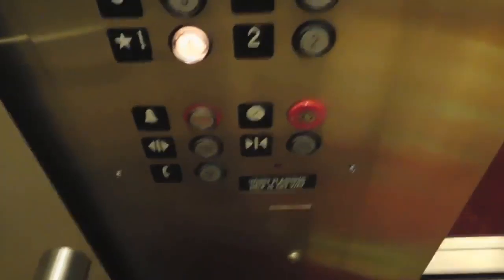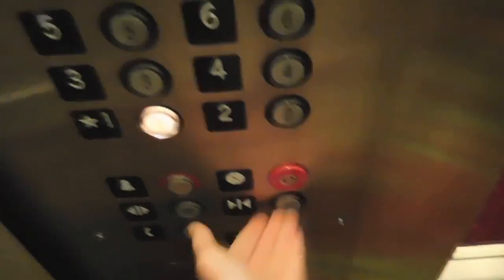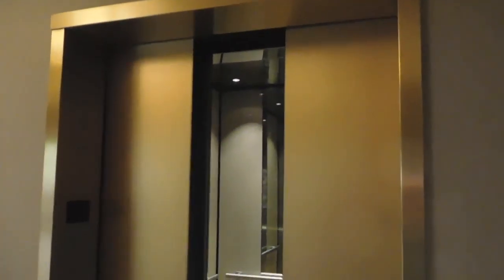We're stopping at 10 again. Thank you. Lobby? Yes. No, I was in the lobby. Yeah. Here I am. And there it goes. And that's it.